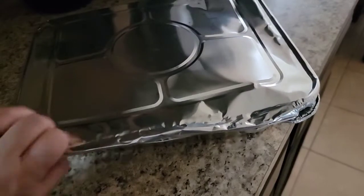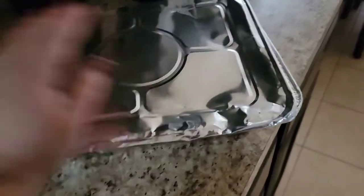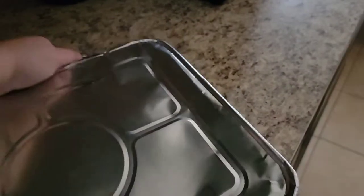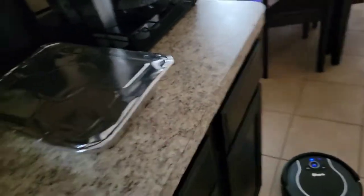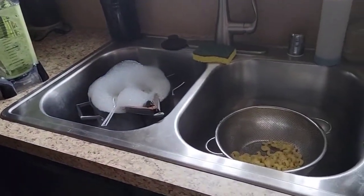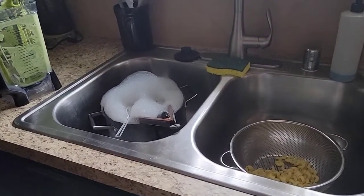Yummy! I usually put bacon bits too. It's kind of one of those dishes where it's whatever you have. But I always put sweet corn in there. All right, let me just make sure this is sealed up. Let me finish these dishes real quick, and then I'll come back to you guys because I'm not sure what I want to declutter today. We'll see.